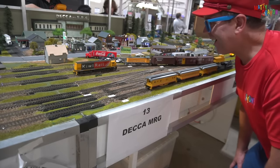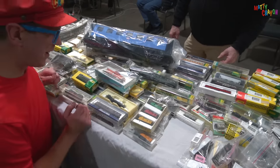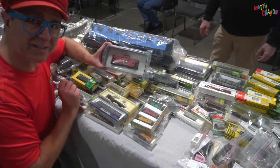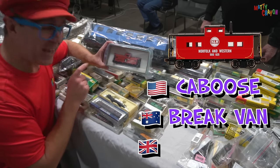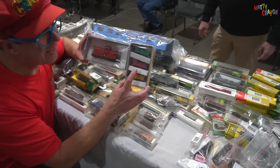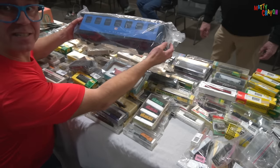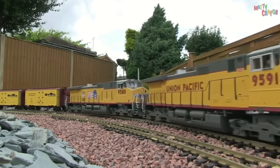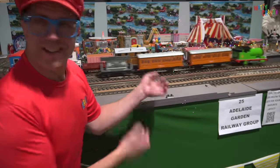Look at all these different carriages — there are many different sizes in model trains. This one's called HO scale. In America this is called a caboose, in Australia it's called a brake van, and in England it's called a guard van. It goes at the back of the trains. And look — this one is smaller. It's N scale. HO scale, N scale. And the biggest — this one's called G scale, or garden scale. People make model trains in their garden. This is one of the garden scale carriages. Look at this garden scale train layout — the trains are bigger!